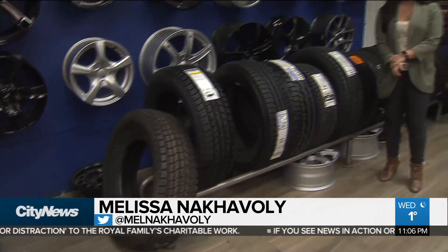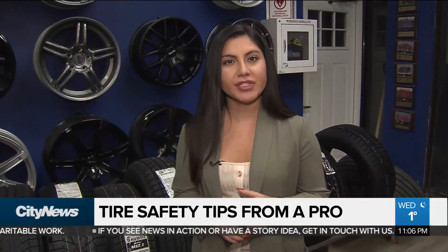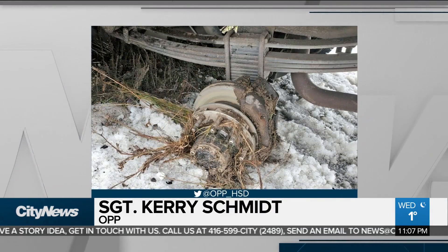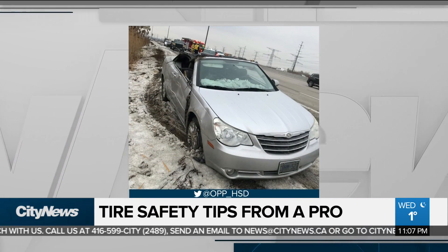After two very close calls where vehicles had tires pop off on GTA highways, we're learning more about what you need to know to keep you safe on the roads. A set of dual wheels came bouncing across the 407, hit a vehicle on the side — it didn't actually strike the occupant, but they lost control and ended up rolling their vehicle over several times into the ditch.